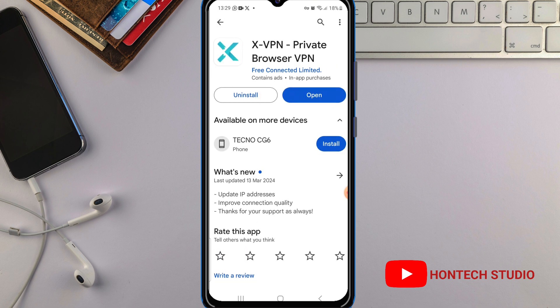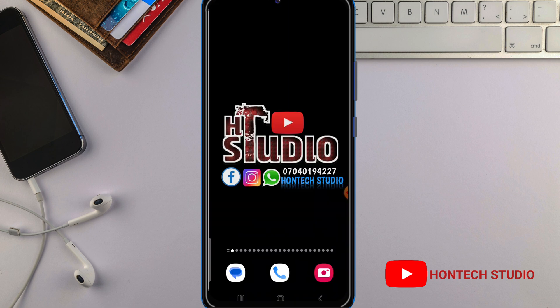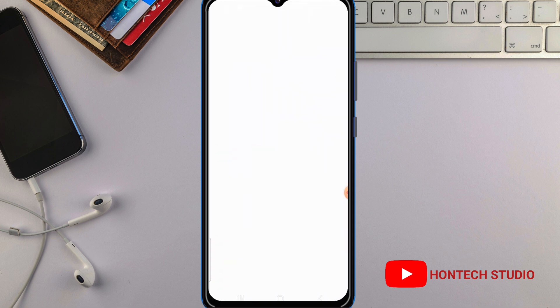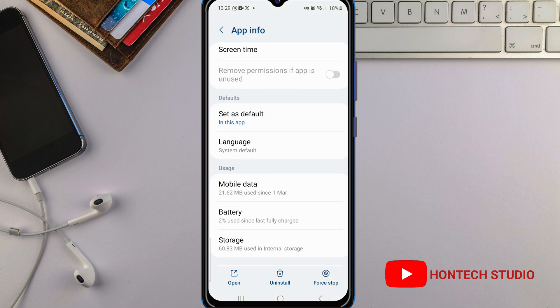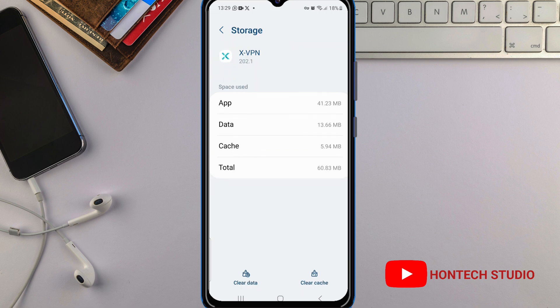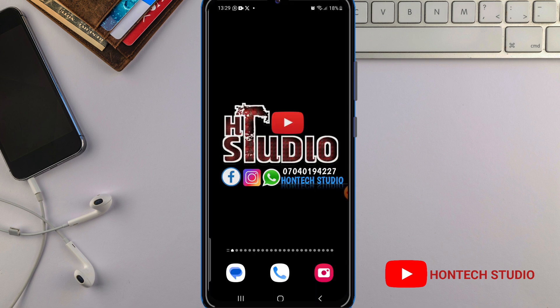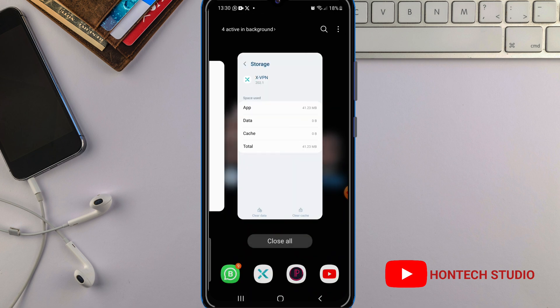Click install — mine is showing 'open' because I've already installed it. Once you open it, let me just clear the cache and data on the app so I can show you the steps you should follow, how to get this app and use it for free without any issues activating it. This is the app that will help boost your internet speed. After installing it, just click on open.